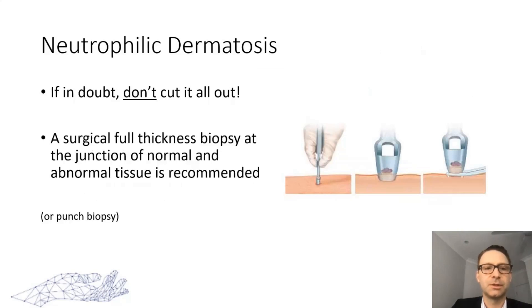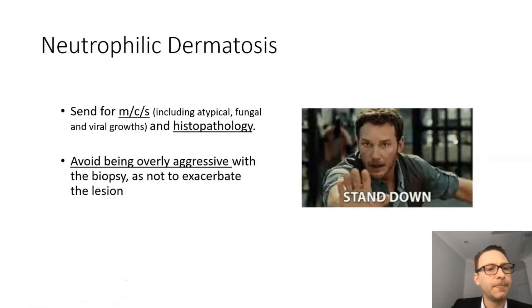For neutrophilic dermatosis — if in doubt, you can cut some out, but don't cut it all out and don't be aggressive. A full-thickness biopsy is recommended at the junction of normal and abnormal tissue. I do that with a scalpel; dermatologists often use a punch biopsy — either is fine. Send it for cultures including atypicals like fungals and viral growths, and for histopathology. Avoid being overly aggressive with the biopsy as you don't want to exacerbate the lesion. The history can really be confused with infection, and it's our job to exclude infection with the biopsy.